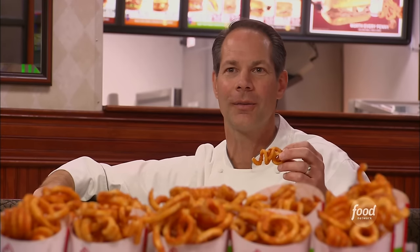Some people like to dip these in cheddar cheese sauce, while others prefer ketchup or the horsey sauce.